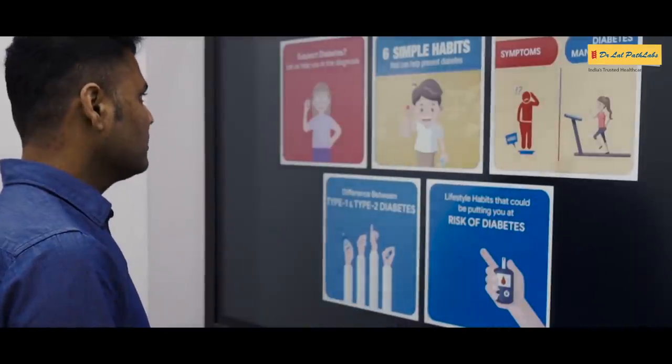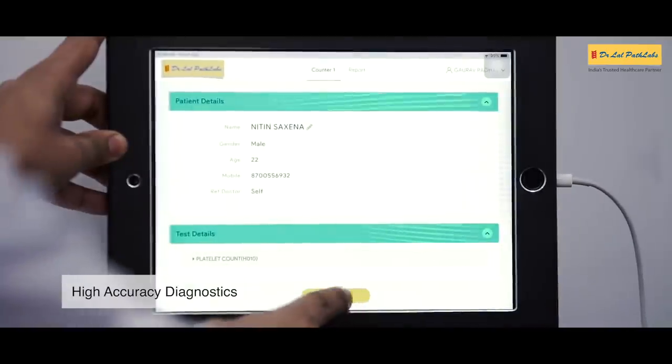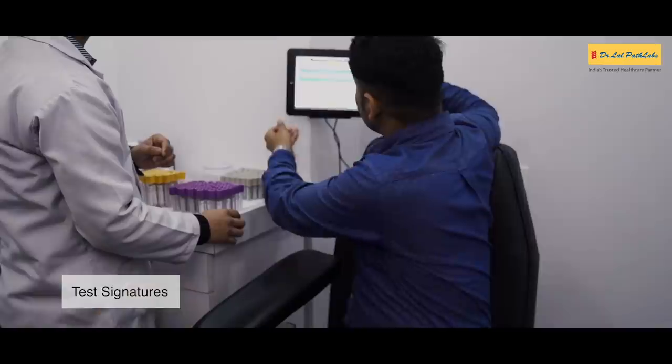Learn more about key tests and the latest advances in medical science with our interactive information centre. Experience the highest level of care with automated sample processing and highly trained phlebotomists.